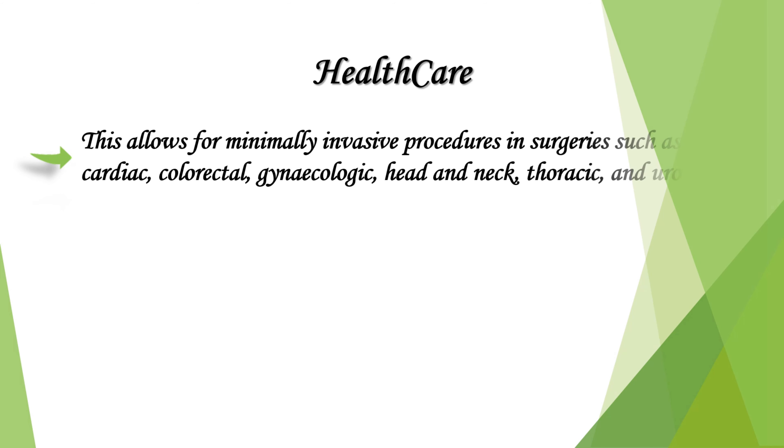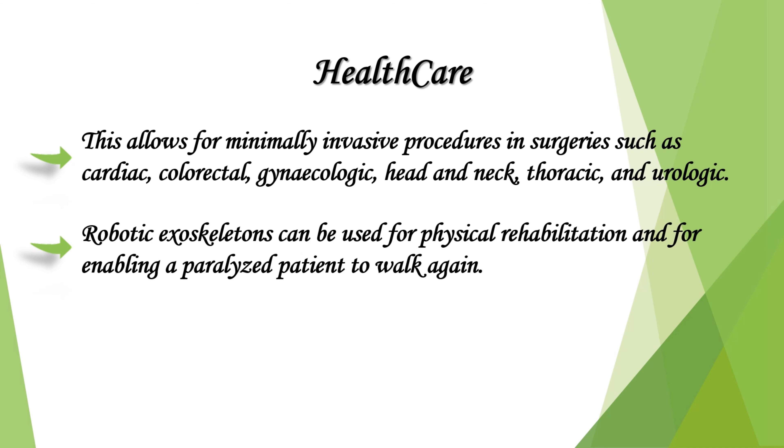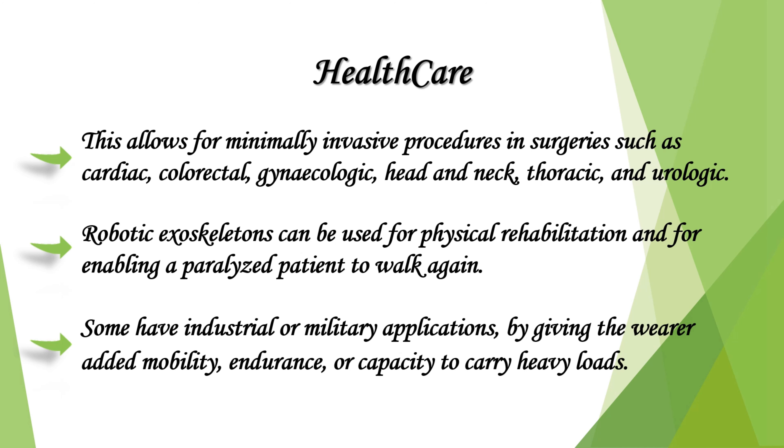This allows for minimally invasive procedures in surgeries such as cardiac, colorectal, gynaecology, head and neck, thoracic, and neurologic. Robotic exoskeletons can be used for physical rehabilitation and for enabling a paralyzed patient to walk again. Some have industrial or military applications by giving the wearer added mobility, endurance, or capacity to carry heavy loads.